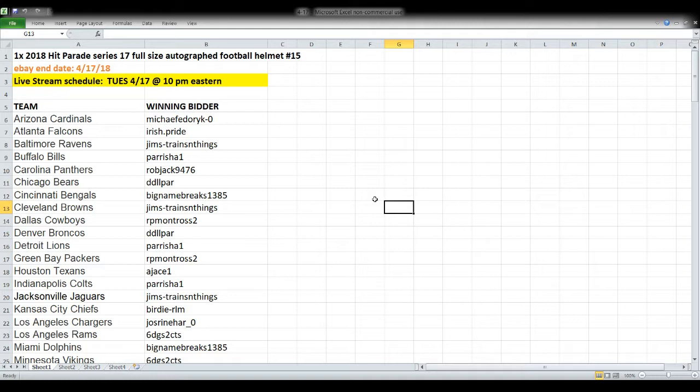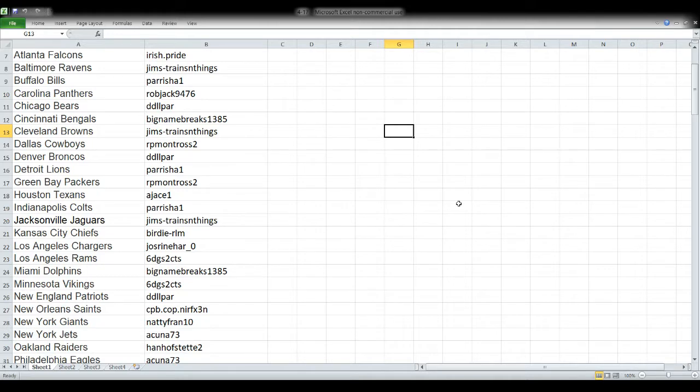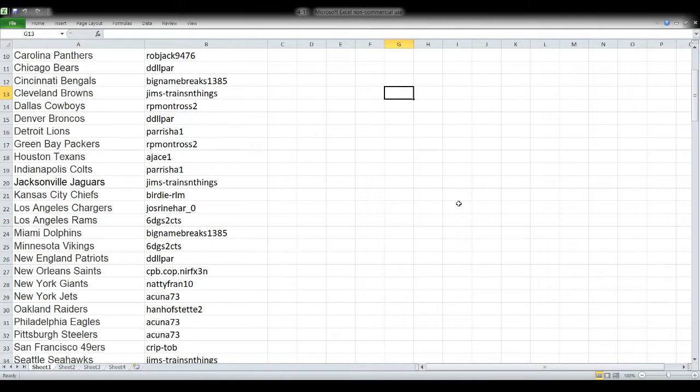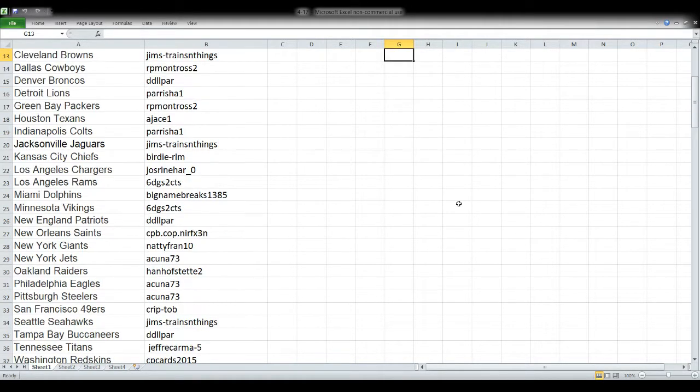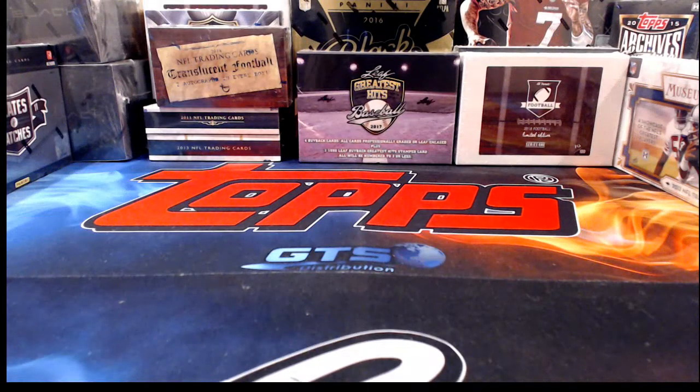Alright, time to get rolling. First up: a 2018 Hit Parade Series 17 full-size autographed football helmet break number 15, which ended tonight, April 17th — tax day — and we're live streaming it now. You'll see team names on the left and winning bidders on the right. A spreadsheet goes up before every break so you can see your name even if you're not in this one.